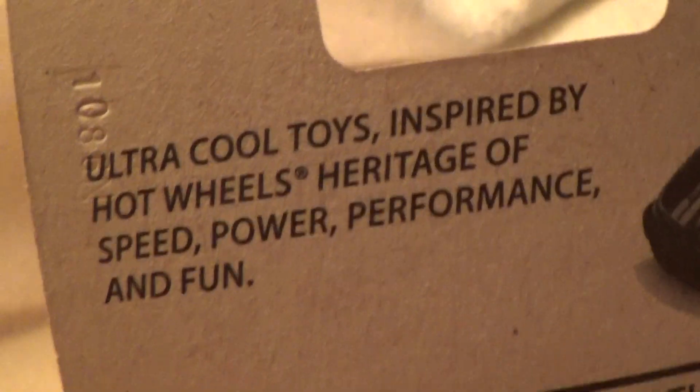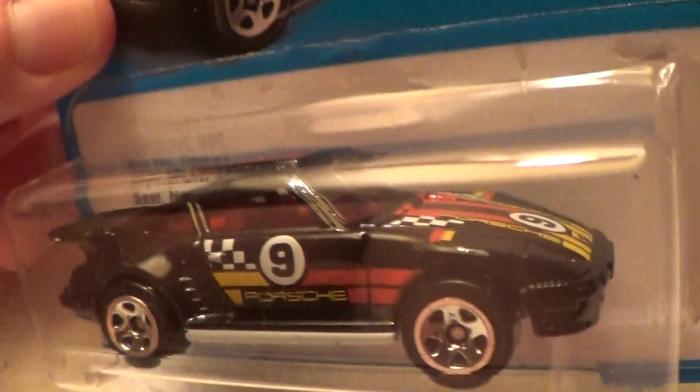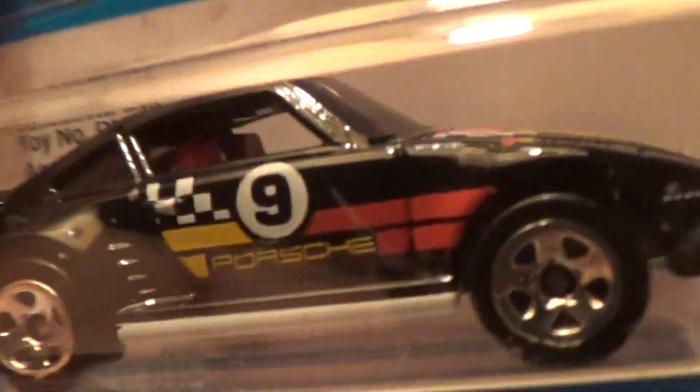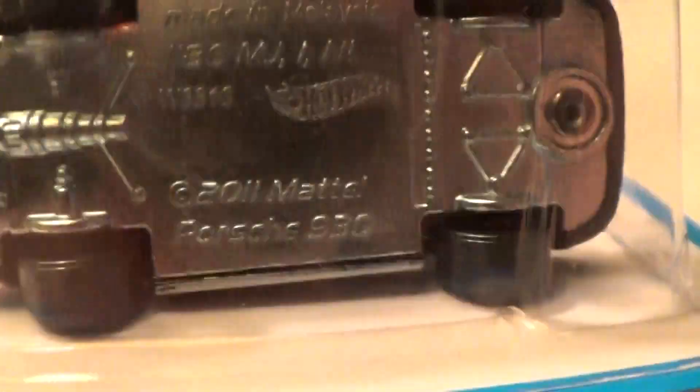The Porsche 930 — Target exclusive retro 80s Ultra Cool Toys series. They came with eight in the second series, set number nine. He's racing for Hot Wheels.